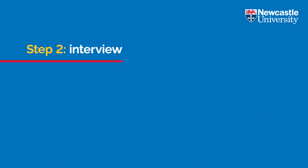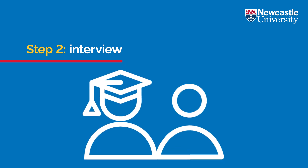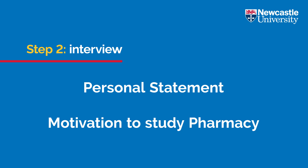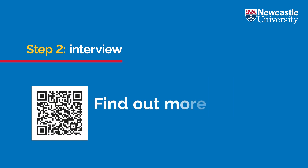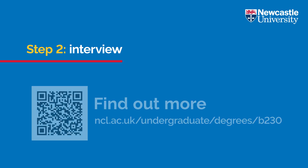Interviews will take place online via Zoom and will be in the form of a panel interview. Our interview panel will be made up of one member of our academic staff and a current Newcastle pharmacy student. Interview questions will be based on your personal statement and your motivation for studying pharmacy. The interviews will be conversational and we aim to get to know you and why you want to study pharmacy at Newcastle. You can check out our website for more information about the types of questions we'll ask and the logistics of the interview process.